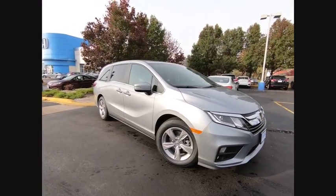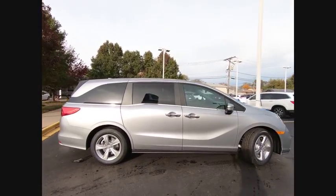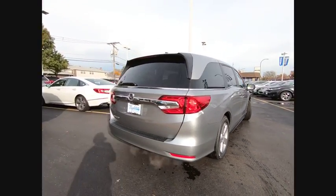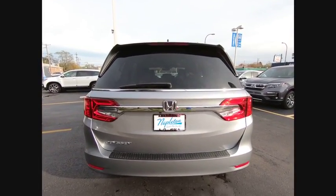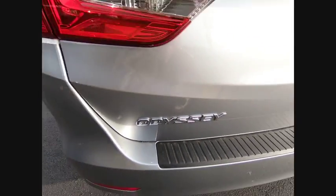We are pleased to show you the 2020 Odyssey. The Honda Odyssey is a showcase of distinguished style, captivating technology, and advanced safety features — a must for all families. This vehicle has less than 100 miles. Here are some of this vehicle's great options.